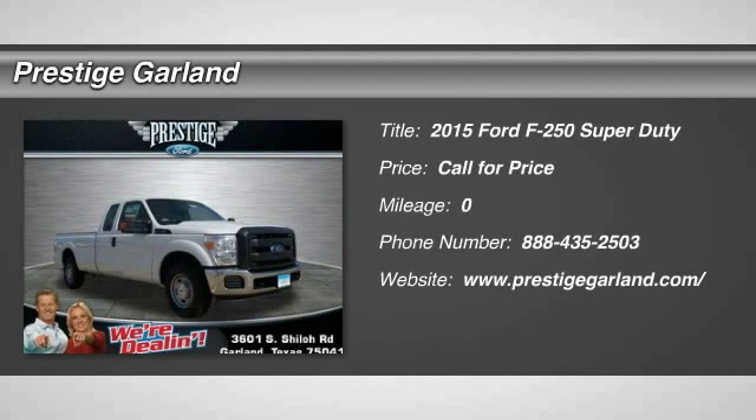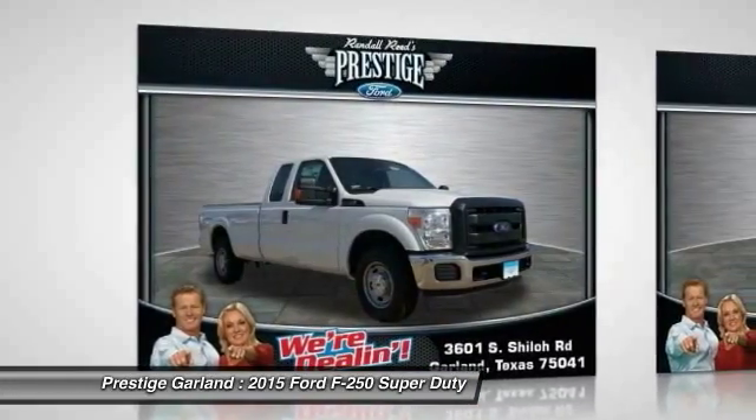The 2015 Ford F-250 Super Duty. Head-to-head fuel efficiency. Head-to-head towing. Head-to-head torque.